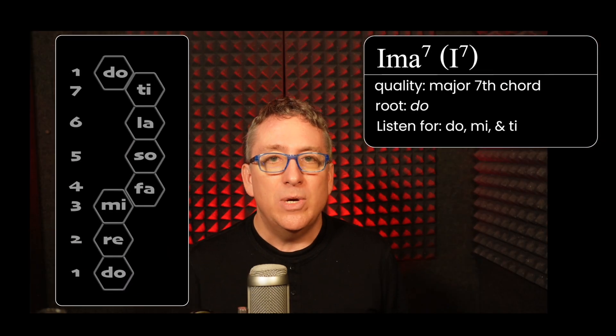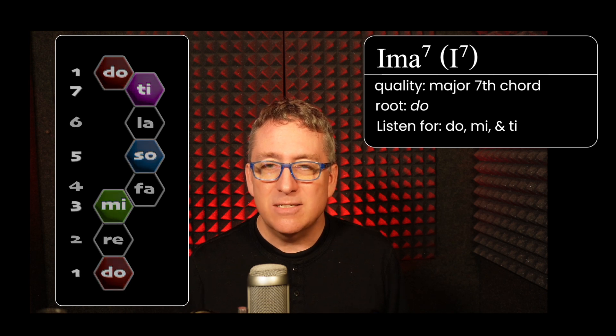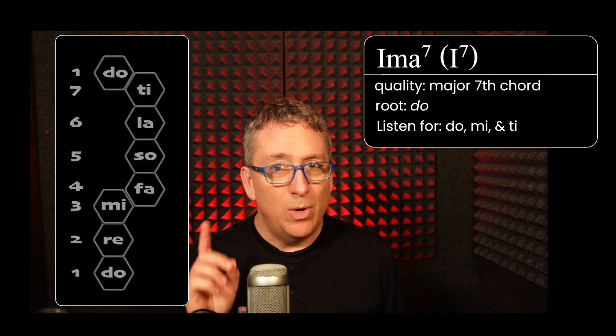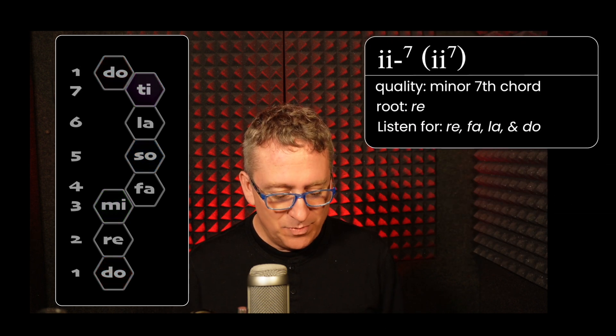Let's start with the one chord, which sounds like this, and the scale steps within that are Do, Mi, Sol, Ti. That's the one major seventh chord. It's a major seventh chord, which means it has a major triad and then a major seventh interval from the root to that seventh.